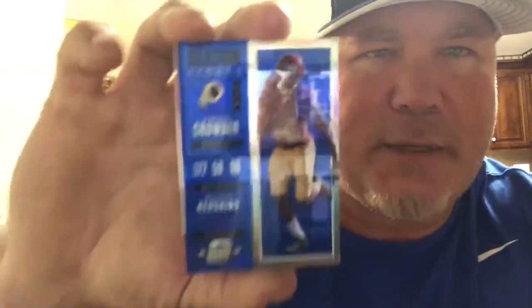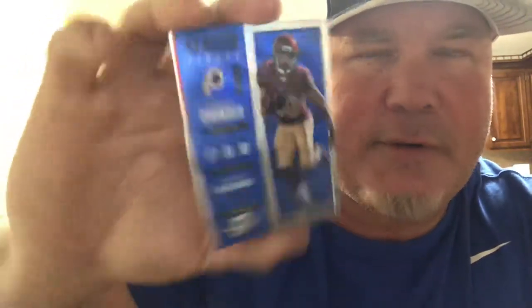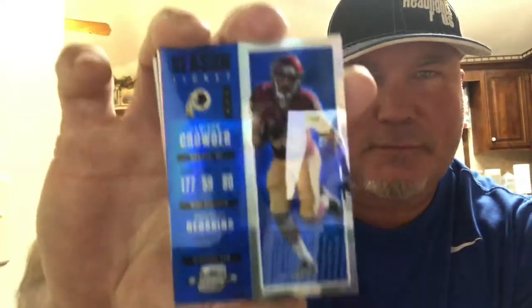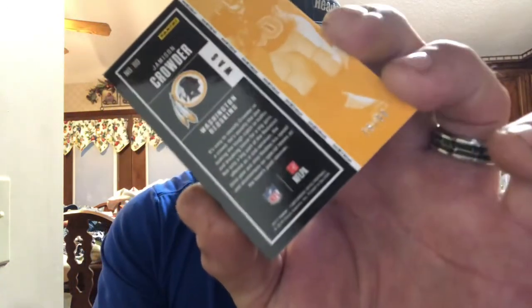First card is a Jameson Crowder — it's a refractor with a lot of shine on it for the Redskins, and it is numbered to 99. Next we have a Kenny Galloway with the Lions, rookie of the year.